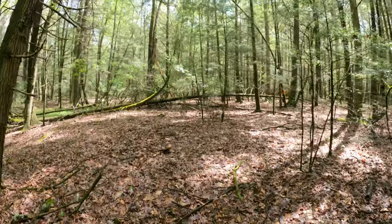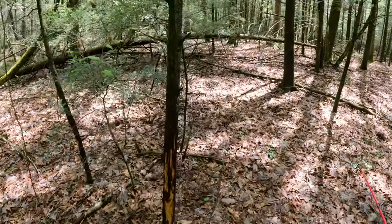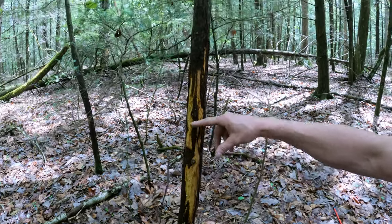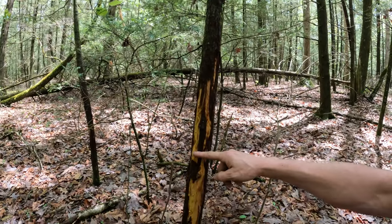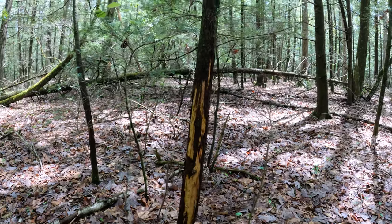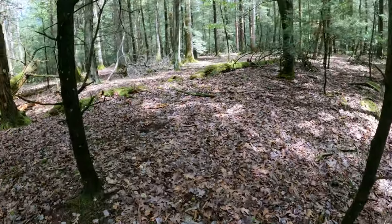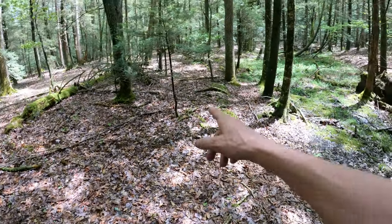Here's another rub - this one's pretty big. I think this one might actually be the ten-pointer that's in here. The center of the rub starts here and you can see the tine marks coming all the way up here. From what I saw in the pictures on my trail camera from last year, he's at least 16 to 20 inches wide - he's pretty wide and he's got good mass on him. There's another scrape - it's still open and they're using it. And over here there's an old rub.